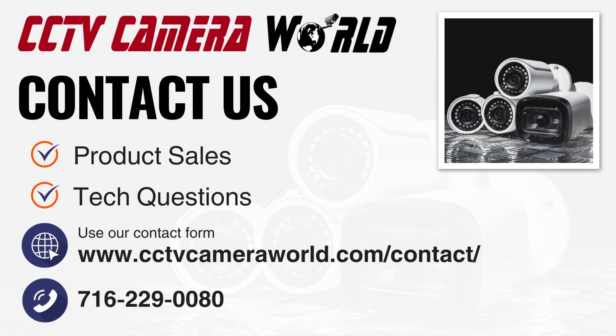Visit us online or give us a call today to find a security solution tailored to your needs. Choose Security Cameras Inc., where your safety is our priority.